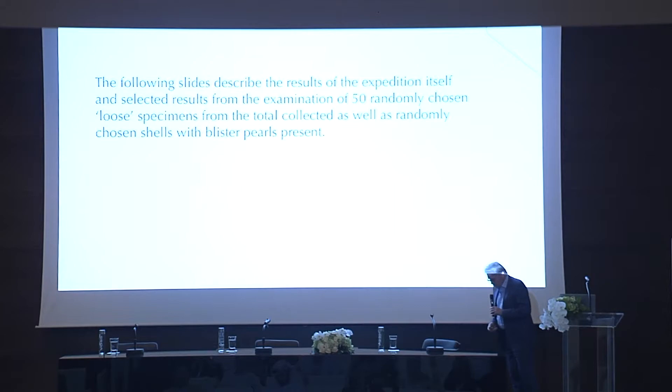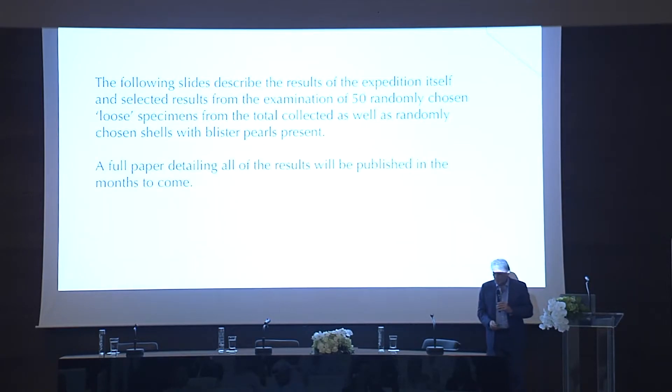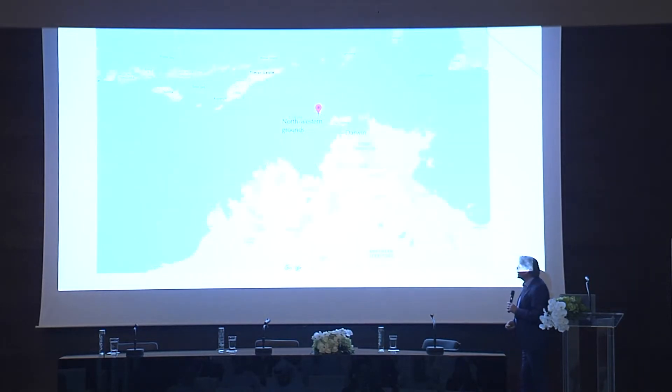The following slides briefly describe about 50 of the pearls that we've randomly selected from those that were collected. I'm hoping a full paper of results will be published in the months — well, maybe the years to come. There's a lot of work to do.